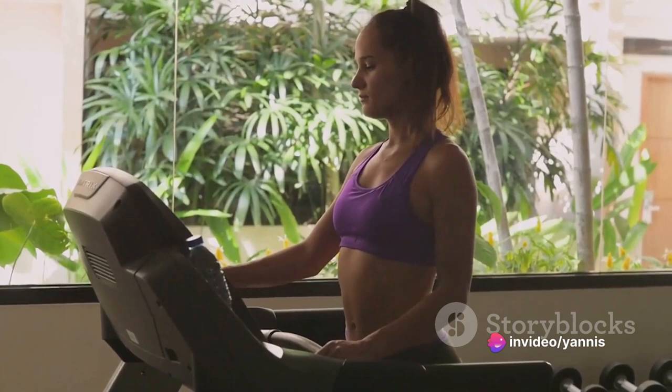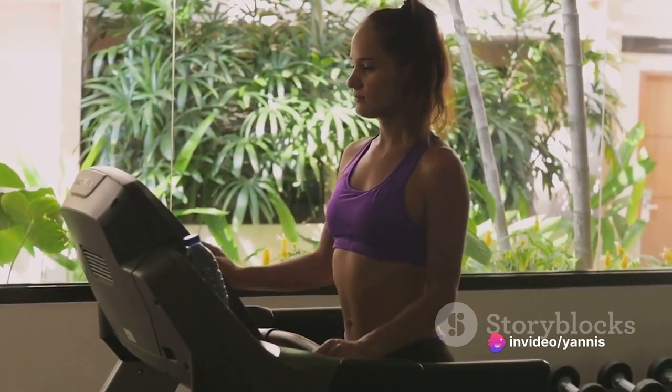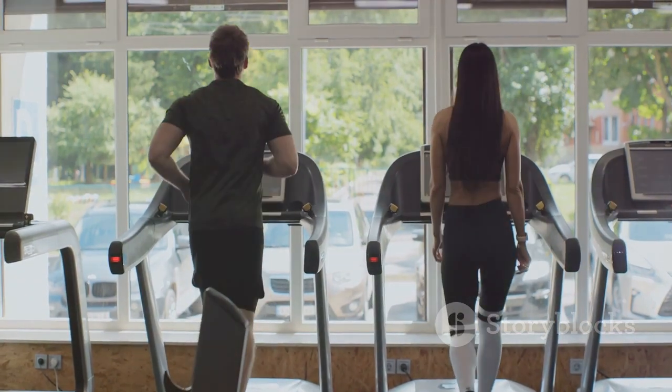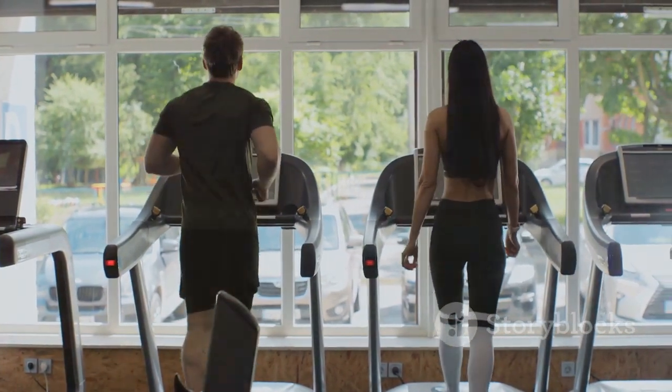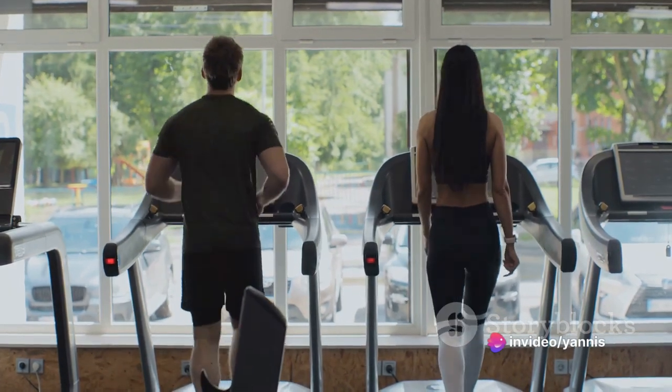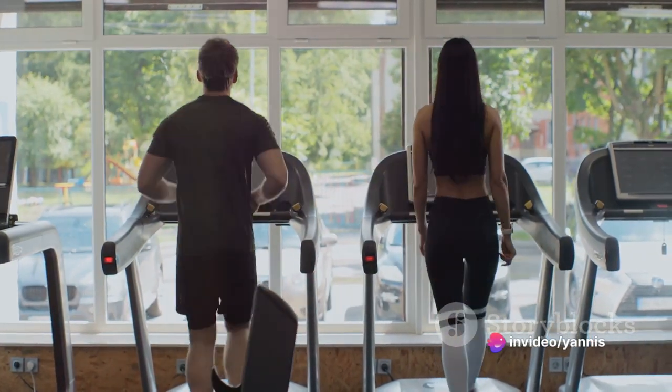Of course, it's crucial to listen to your body and understand its signals, adjusting your recovery routine to meet its needs. The key is to respect your body's signals and ensure you're giving it what it needs to perform at its best. After all, recovery is just as important as the workout itself.